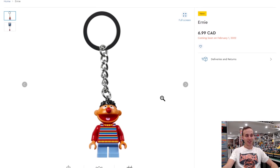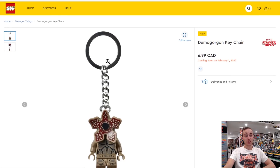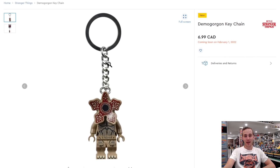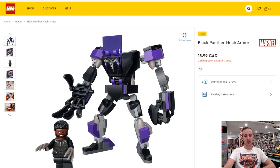And also look at Ernie — who doesn't want an Ernie keychain? So they're coming out with some more Sesame Street stuff, and then also they're coming out with the Demogorgon as well. You can probably just cut that little keychain off and use that as a minifigure.